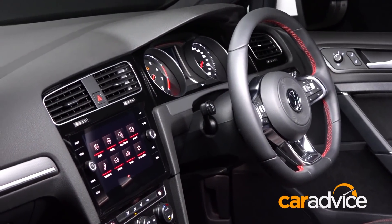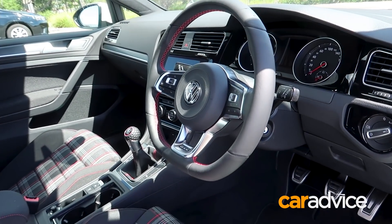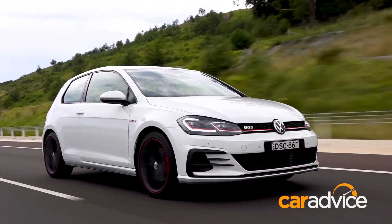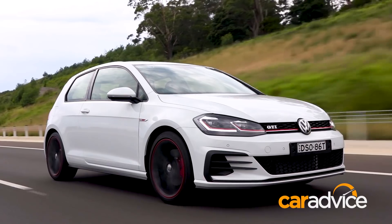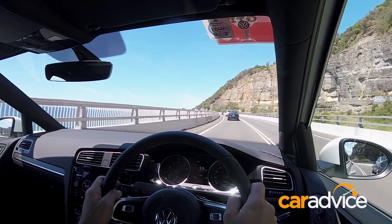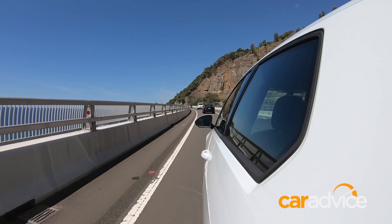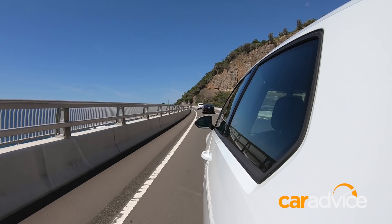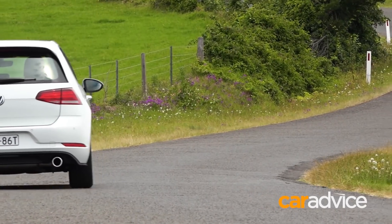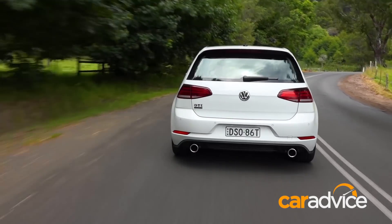Reflecting the back-to-basics approach, the Original comes without keyless start — back to the old-fashioned key — no adaptive suspension, and no nav option, although you can link your maps via Apple CarPlay or Android Auto. Yet this GTI Original still has a healthy amount of standard equipment; I certainly wasn't left wanting anything. The only available option is the driver assistance package for $1,600, which gives you adaptive cruise control, park assist, and other safety aids such as lane assist.